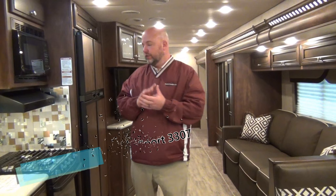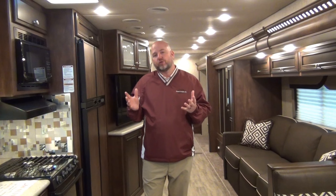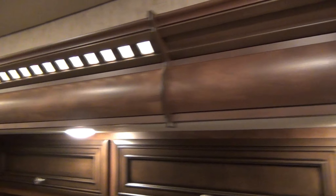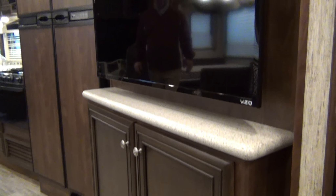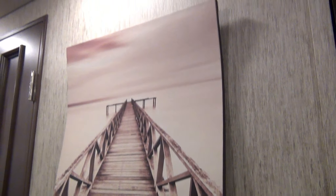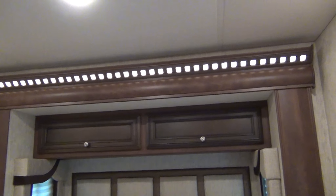The Bay Star Sport 2018 Newmar, Bay Star Sport 3307, is the exact model we're in now. This coach was created to give you all of the things that make a Newmar a Newmar, without the price tag. Not everybody wants to spend $200,000, $300,000, $400,000 on a Newmar product, but they don't want entry-level quality. They don't want the rattle box going down the road. They still want that quality — that's what the Bay Star Sport is for, with a much lower MSRP but still all the things that make a Newmar a Newmar.